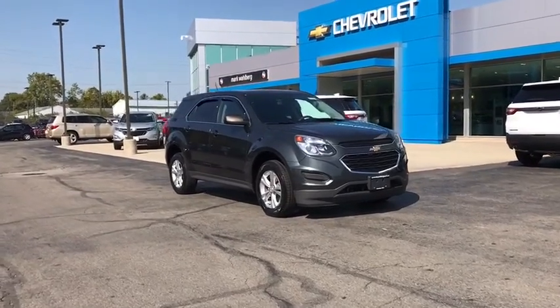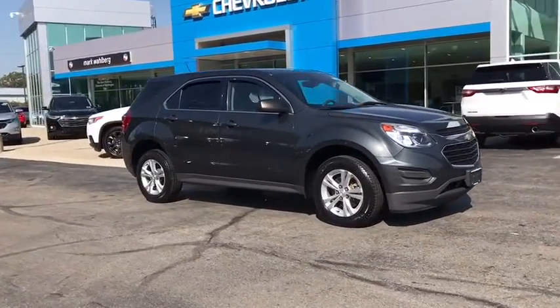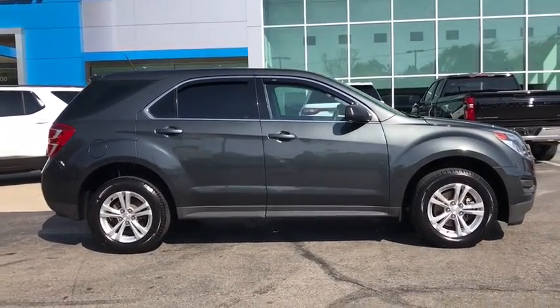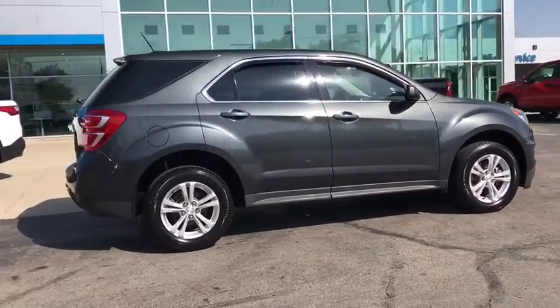Stop by and take a look at the 2017 Chevrolet Equinox. Fuel efficiency, safety, and value equals the Chevy Equinox. This vehicle has less than 35,000 miles.